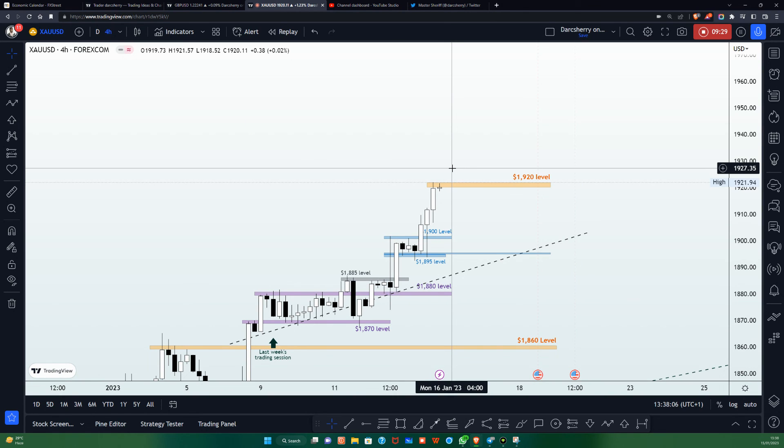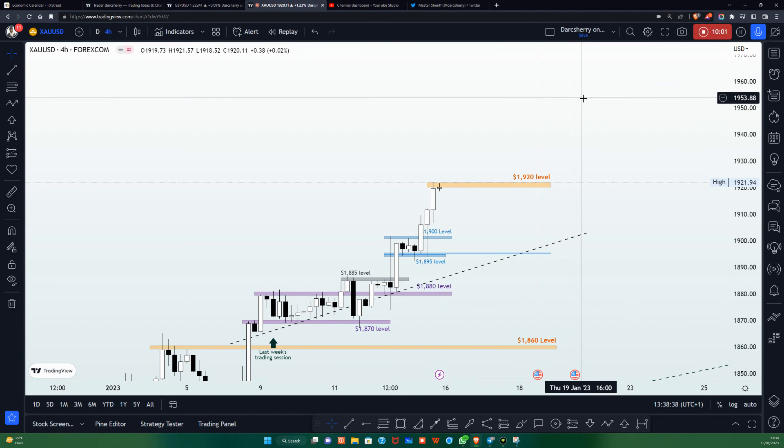I would like to pause the video at this point and I hope this video has been of immense help in making your personal decision on the XAUUSD for this week. If it did, kindly support this project by clicking the like button. You can also follow me on my TradingView platform at DarcSherry — spelled D-A-R-C S-H-E-R-R-Y — so that you don't miss out on the daily commentaries I share on all my videos. Thank you for watching and I look forward to seeing you in the comment section as we get prepared for the new week. Have a wonderful evening — see you on Monday, bye!